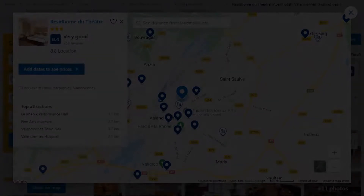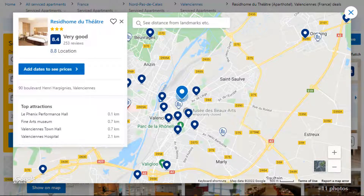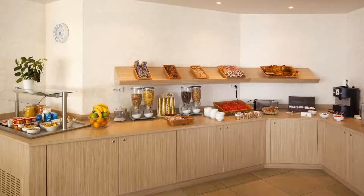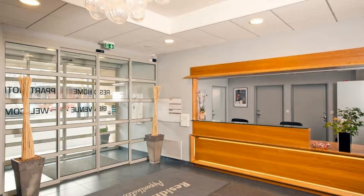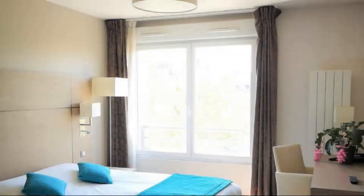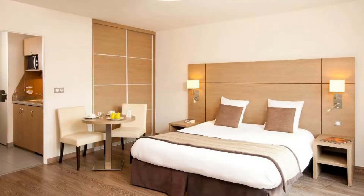Number 9. It is a 3 star property. The location of the property is good and the guests love walking around the neighborhood. Check-in time is 3 pm and check-out time is 12 pm. Guests are required to show a photo ID and credit card at check-in. Pets are not allowed in this property.